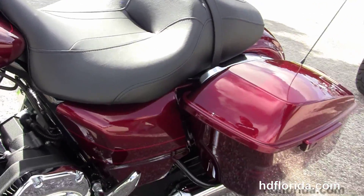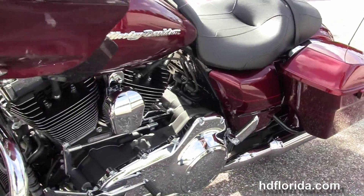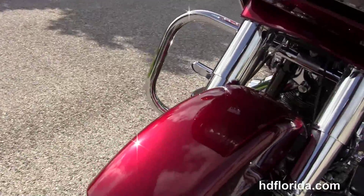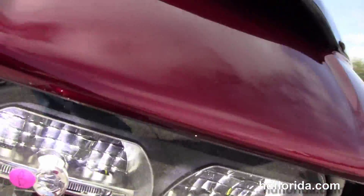This bike comes standard with hydraulic clutch. And new for 2016, we got the new narrower primary for easier access for the rider to the ground. Out front, we got the twin reflector Daymaker LED headlamps.